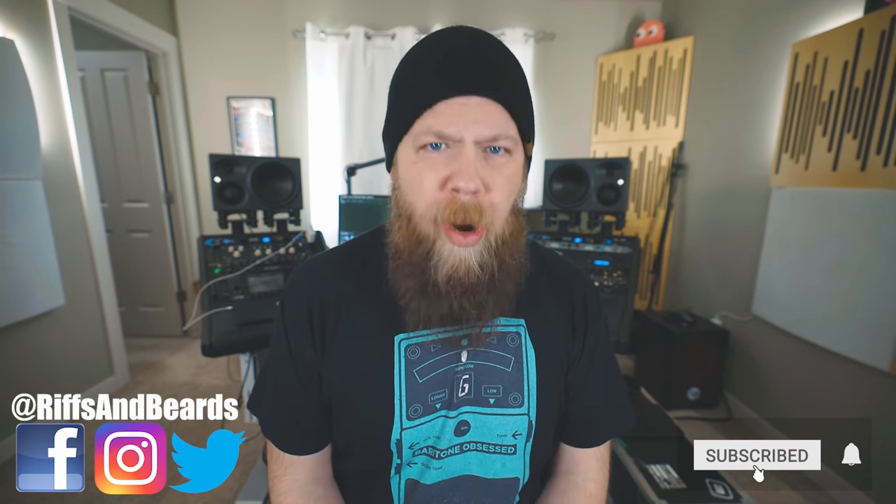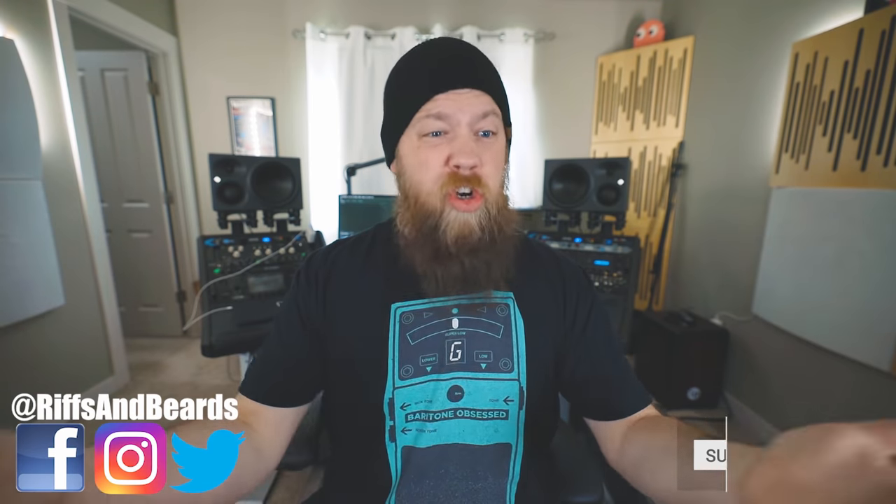And that does it for this episode of FAQ Monday. If you have a question, feel free to leave it down below in the comments or tweet at me. I appreciate you watching. With that, I'm going to get out of here — Fluff out. If you enjoyed the video, please consider subscribing. It helps me help you, and you get more stuff to watch. I also have links in the description — Sweetwater giveaway stuff and all sorts of things. Either way, I still love you.